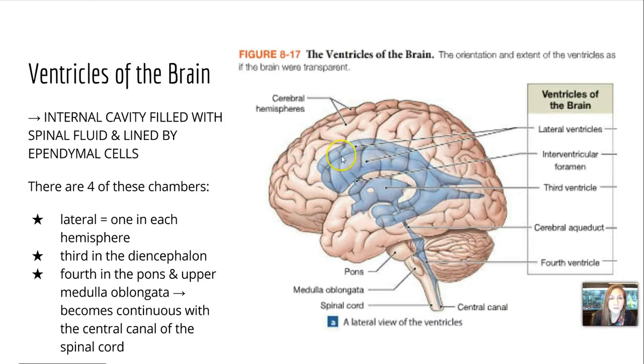The brain has ventricles, kind of like the heart does, but these internal cavities are filled with spinal fluid and lined by ependymal cells that help secrete that fluid. There are four chambers: two lateral ventricles, one in each hemisphere; the third is in the diencephalon; and the fourth is in the pons and upper medulla oblongata. This becomes continuous with the central canal of the spinal cord.